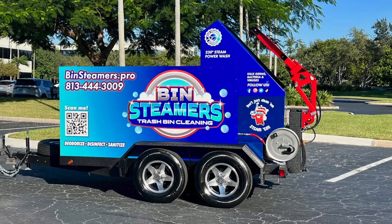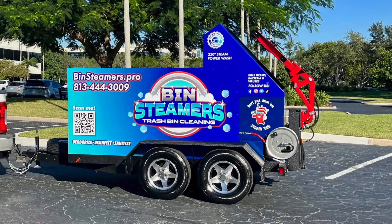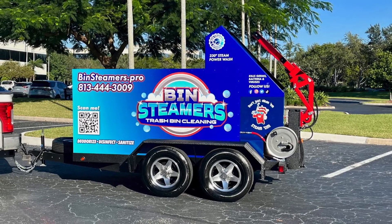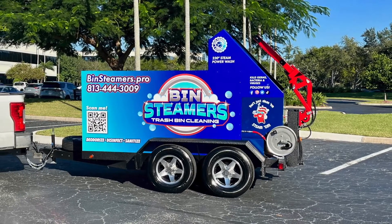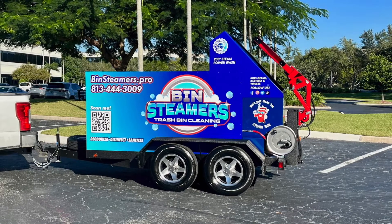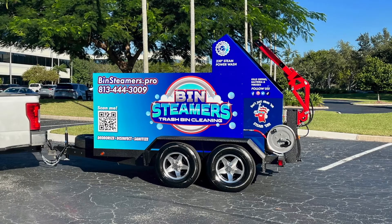Another day, another bin cleaning system entering the industry. This time it's Bin Steamers with a single bin trash can cleaning trailer. Congratulations are in order to Wes and Gina — they waited patiently for their trailer and we know they are ready to get rolling. They'll be servicing parts of Valrico, Florida.